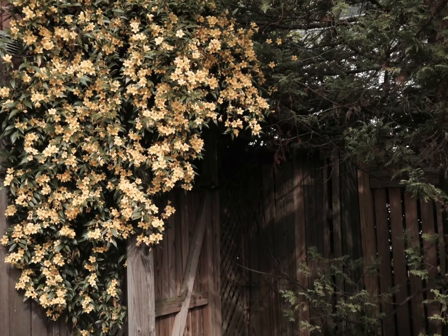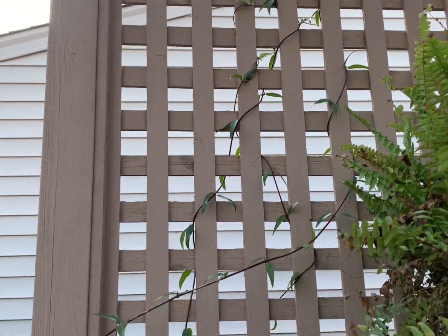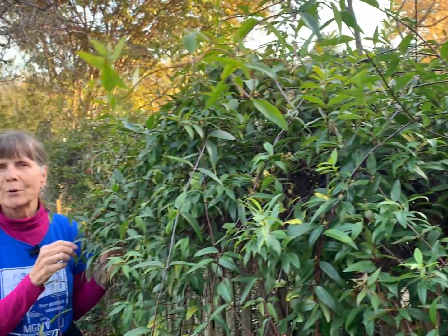Carolina jessamine grows in moist well-drained soil and it will do its best flowering in full sun. This is a wonderful plant to include in your garden, especially near patios or entryways as shown here. With its twining habit, Carolina jessamine is a perfect plant for use as a climber on pergolas, walls, arbors, and fences as you see here.